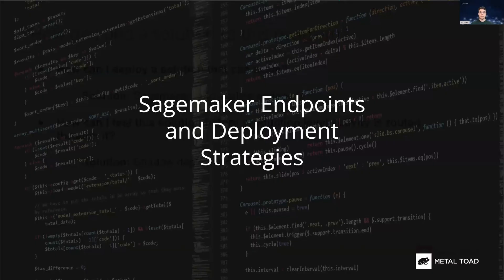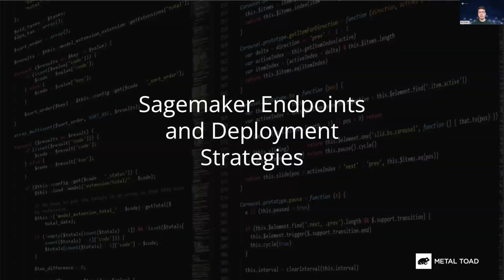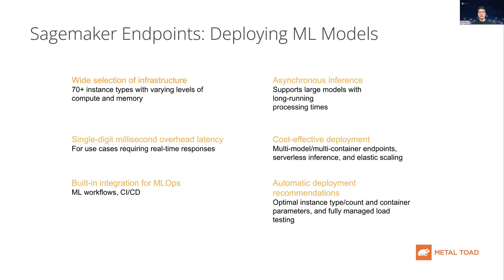Now I will go over SageMaker endpoints and some common deployment strategies. SageMaker endpoints are AWS's service of choice when it comes to deploying machine learning models using AWS. Endpoints can be configured to have a number of different infrastructure options, which offer varying levels of compute and memory to meet the needs of your use case. The endpoints also have single-digit millisecond overhead latency, which allows them to be used for real-time responses and applications.